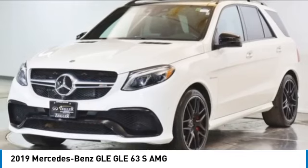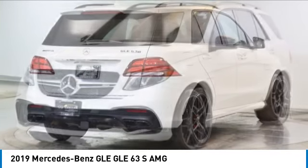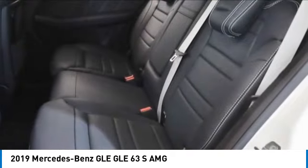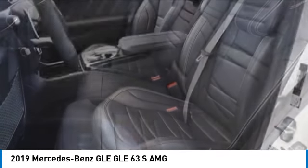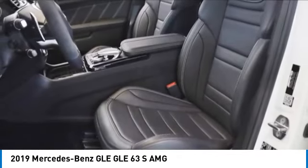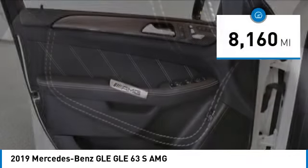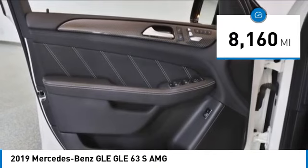It combines the sports sedan performance with SUV stability. It comes with beautiful serene looking interiors and a command system that is close by to access every setting under the sun, and is priced below $75,000. This vehicle has less than 9,000 miles.